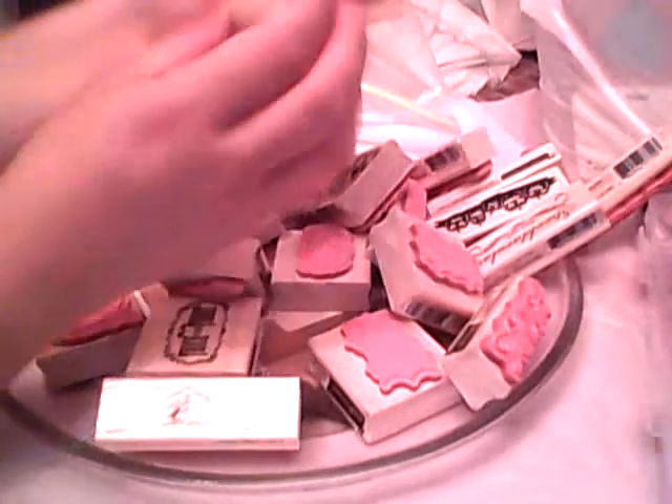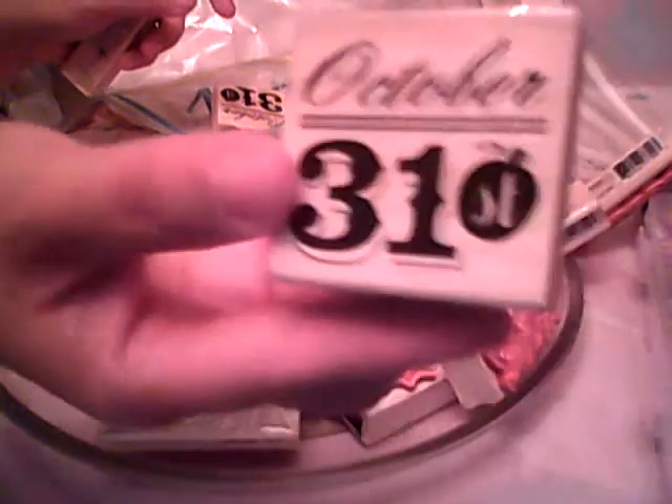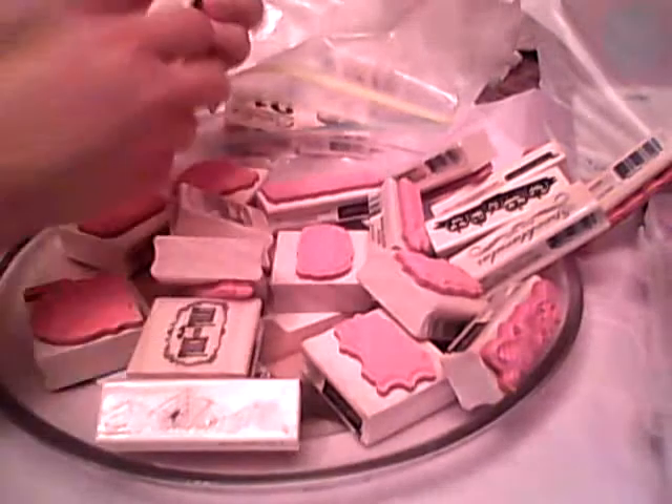So we've got the acorn — really cool. And we've got the October 31st stamp; the ST has a pumpkin on it. Yes, we're in November now. We have some spiderweb borders, and we have Happy Halloween.